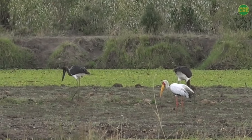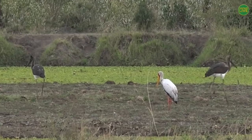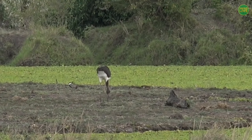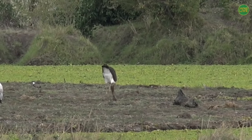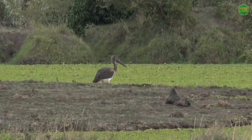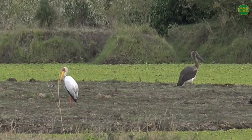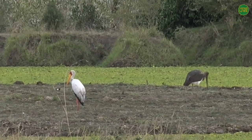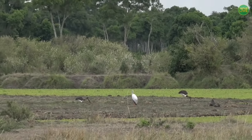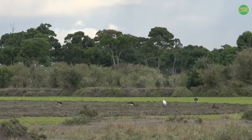In South Africa, saddle-billed storks are regarded as endangered — there are reckoned to be only about 60 nests in the whole of South Africa, which is a very low number. But up here in Kenya, I don't think they're as threatened. The adult probably flew away because the chicks were giving him a hard time, constantly begging for food, so he decided — I'm out of here — and left them to hang out with the yellow-billed stork.